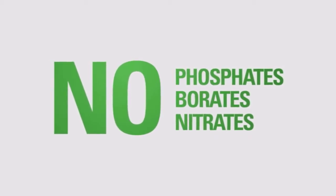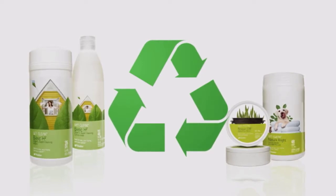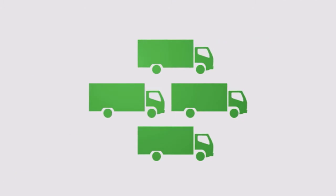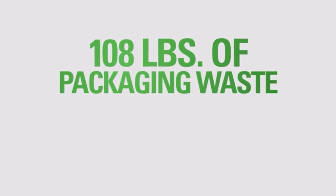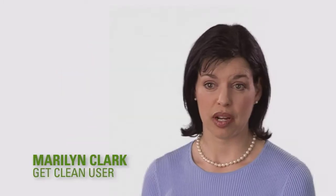And not only is the packaging recyclable, but Get Clean products are highly concentrated, so there's less packaging to recycle and fewer resources required to transport it. Every time someone buys a Get Clean starter kit,